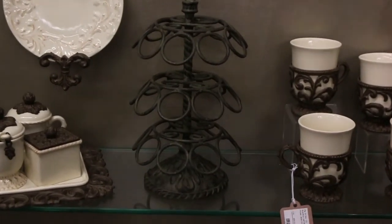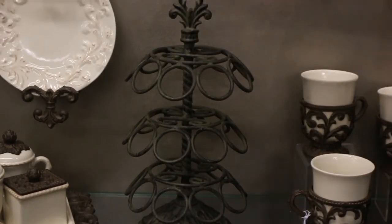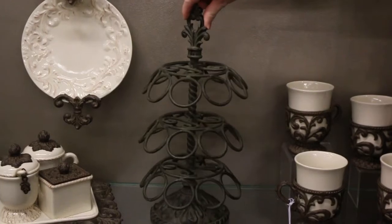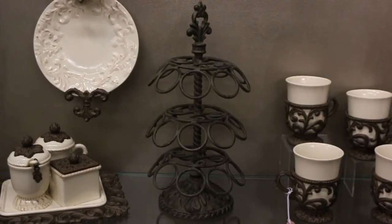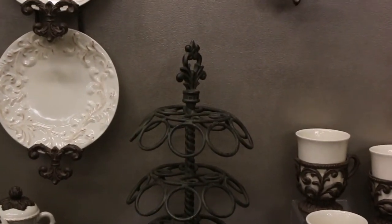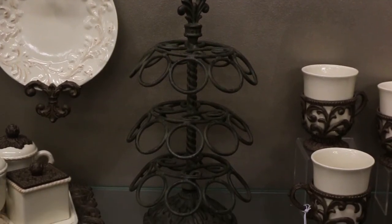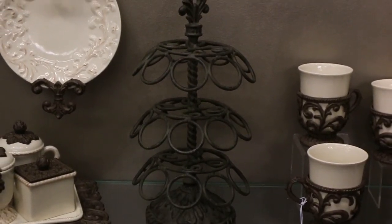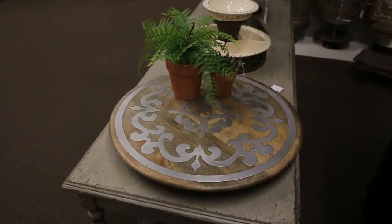One of our newest items is our K-cup coffee pod holder in a metal canthus style. It spins and rotates, easy for serving and entertaining — a great item to put on the kitchen counter at your coffee station. Item number 93346, sells for $36.